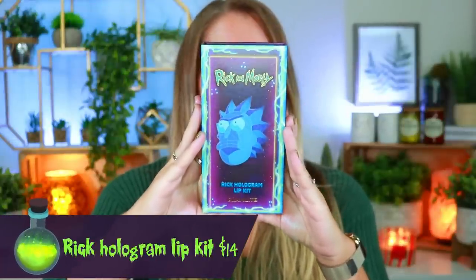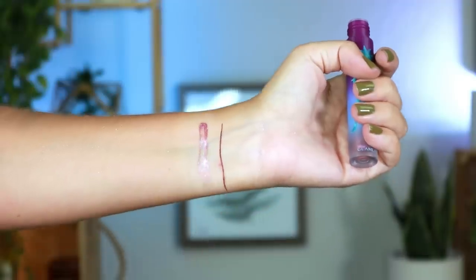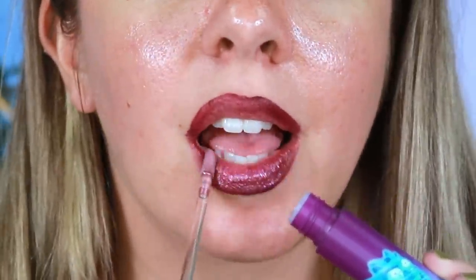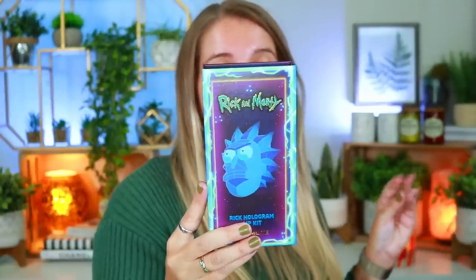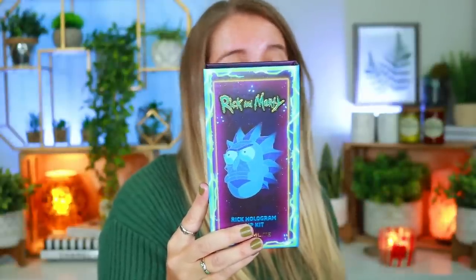Next we have two lip kits. The first is the Rick Hologram Lip Kit, retailing for $14 — it comes with a lip liner and a holographic lip gloss. On the back it says 'Wubba lubba dub dub! Rick and Morty has curated a holographic lip gloss formula that gives you an out-of-this-world shine, paired with a lip pencil to help shape the perfect look.' At first I thought the deep purple was a lot, but mixing that gloss on top of the liner creates the most beautiful holographic shift. I can even see myself using this for Halloween over a black liquid lip.